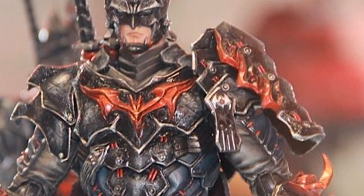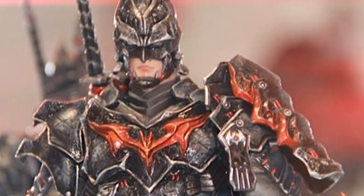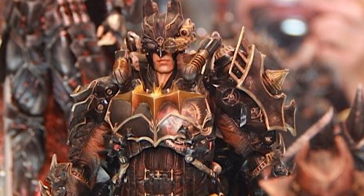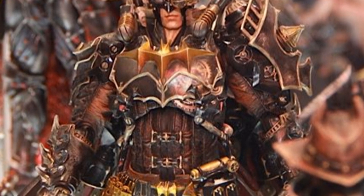There's the Bushido one — lots of detail on that sword, the katana, and the armor plating. That's gonna be a really nice figure for sure.